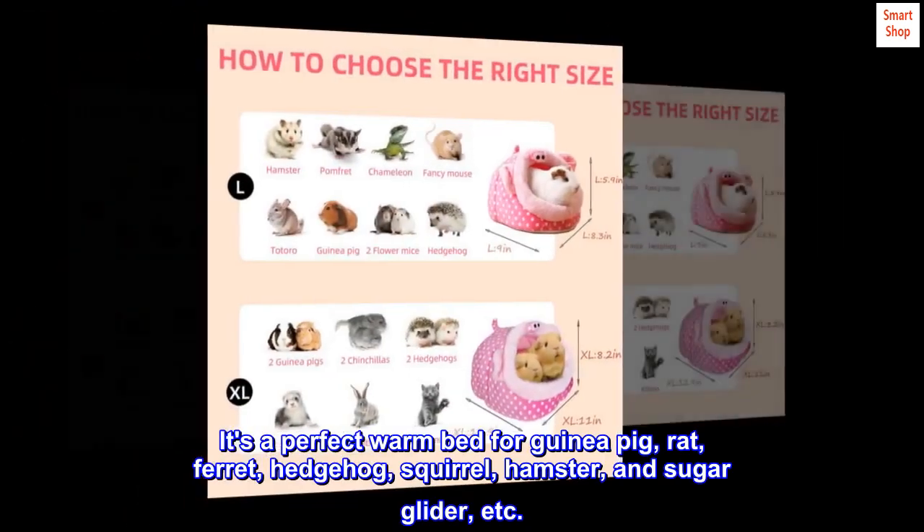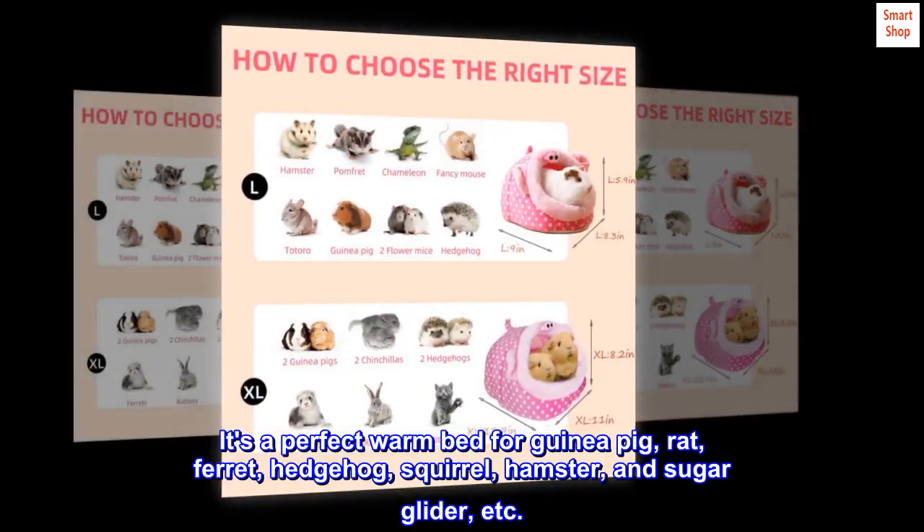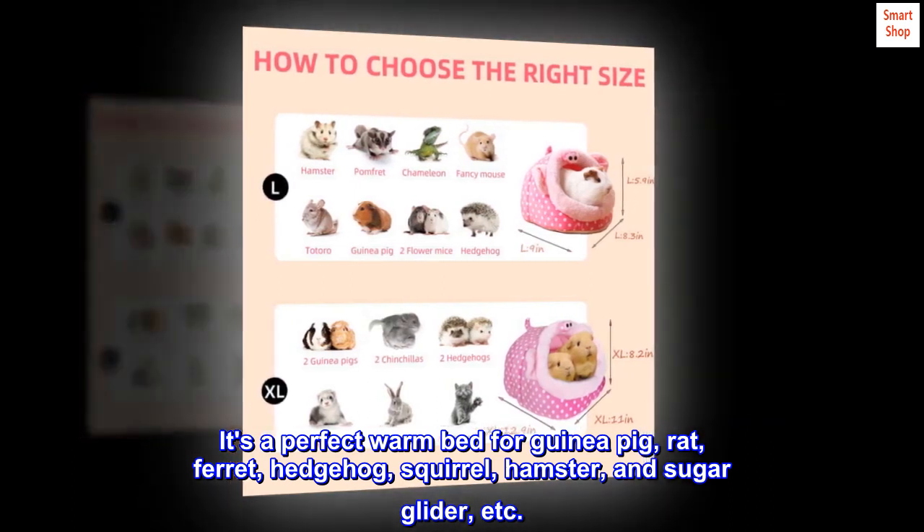It's a perfect warm bed for guinea pig, rat, ferret, hedgehog, squirrel, hamster, and sugar glider, etc.